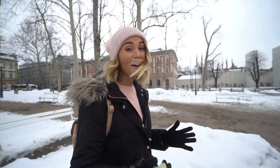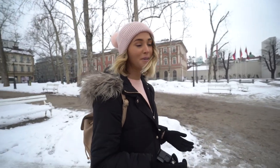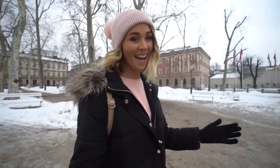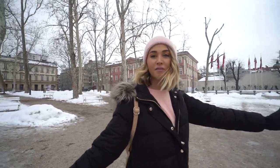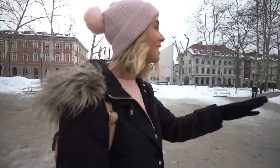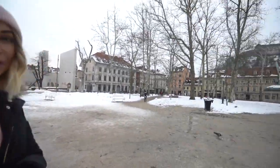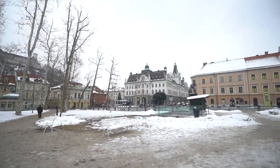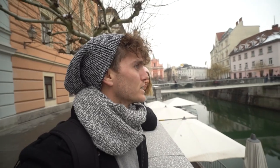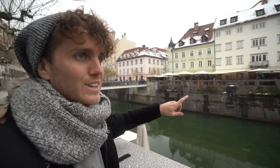Today we are finally going to explore Ljubljana — we've been here for two days and have barely explored the city yet. We're currently in a park right in front of our hotel and we're going to head down to the water first. But the buildings here are so beautiful — look at that, it's like another palace!